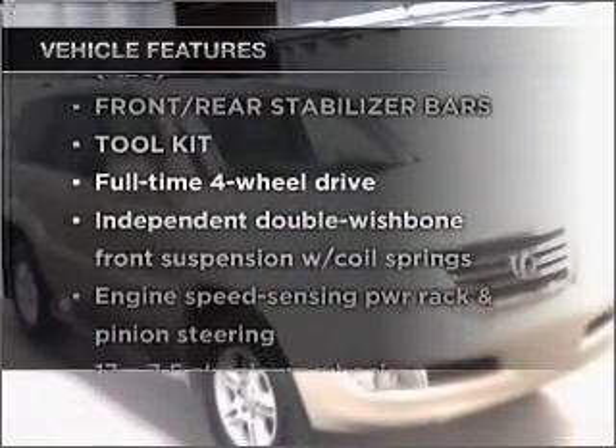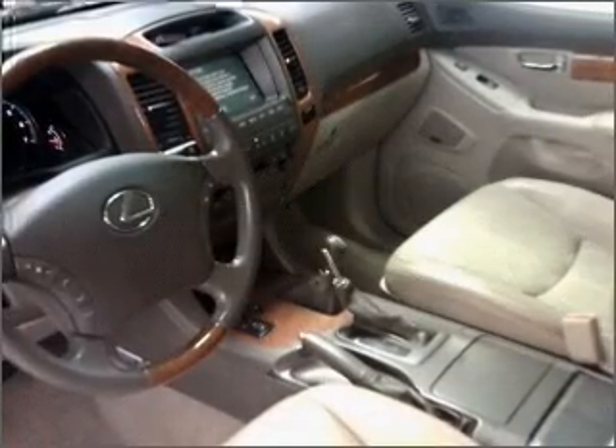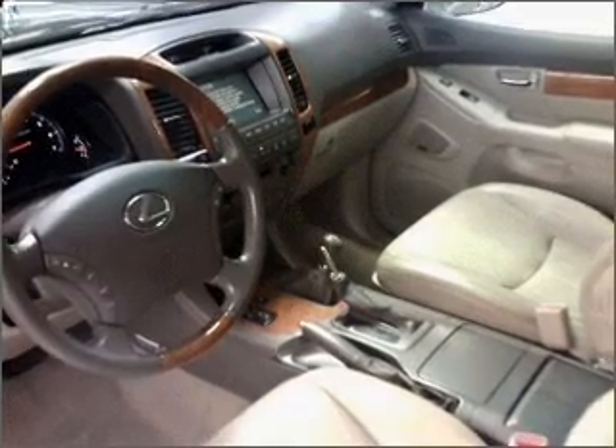And with these notable features, you won't want to miss out on the opportunity to own this amazing vehicle. Power door locks, power windows, power steering, cruise control, and an alarm system.